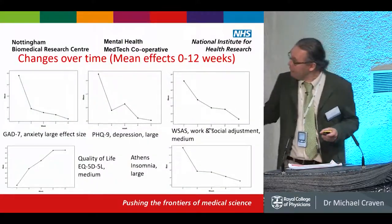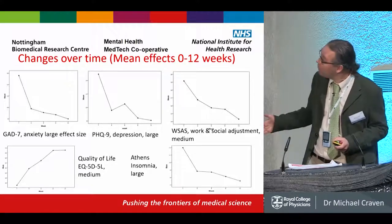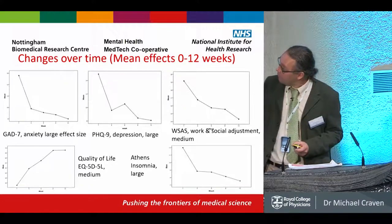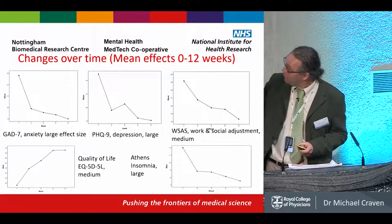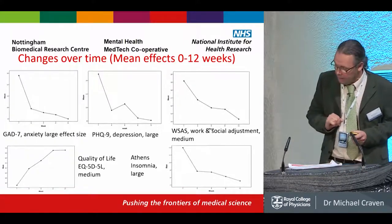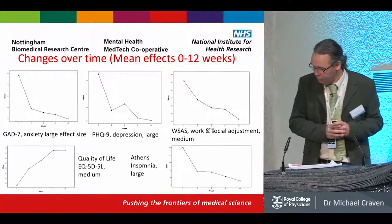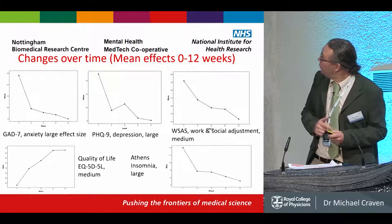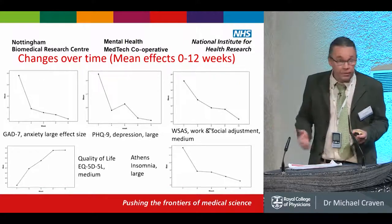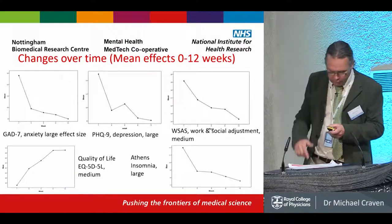Just a snapshot of the improvements over time: this is over 12 weeks, and we can see quite a large decrease on the GAD-7, but also improvements in the PHQ-9 for depression — also part of the IAPT metrics — and work and social adjustment scale and quality of life showing medium effects, and a large effect on insomnia.